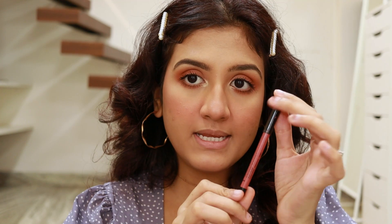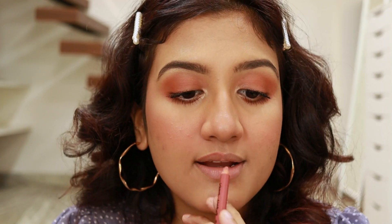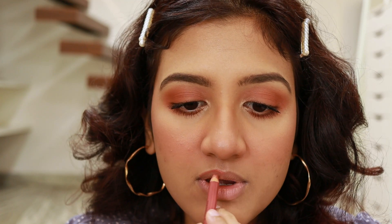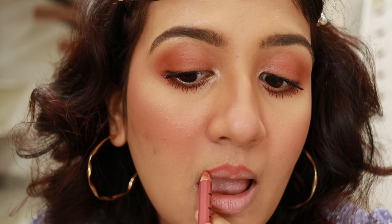For the lips, I'm first lining them with the Nika lip liner in the shade Pillow Fight. For overlining — I learned this from Huda Beauty — overline only your cupid's bow area, drawing outside your natural lip line just at the top center. You can draw an X there to guide yourself. Then join it with your natural lip line — don't overdraw completely. For the bottom lip, overdraw only in the center and then join back. You can fill in the entire lip with liner. It makes my lips look so plump.